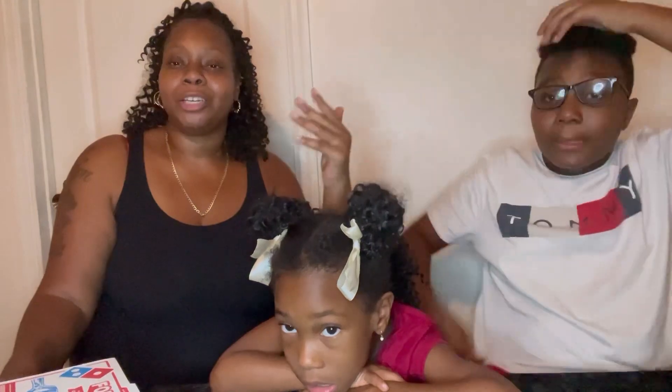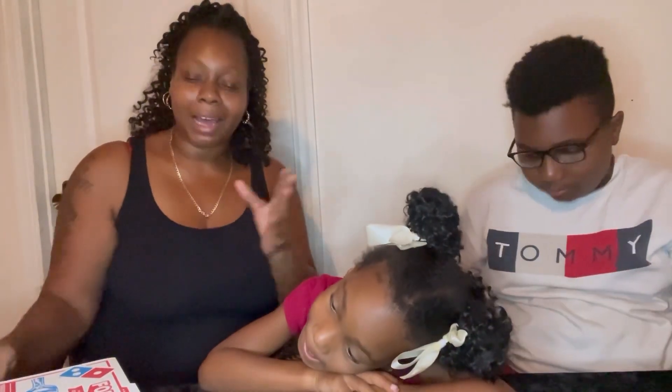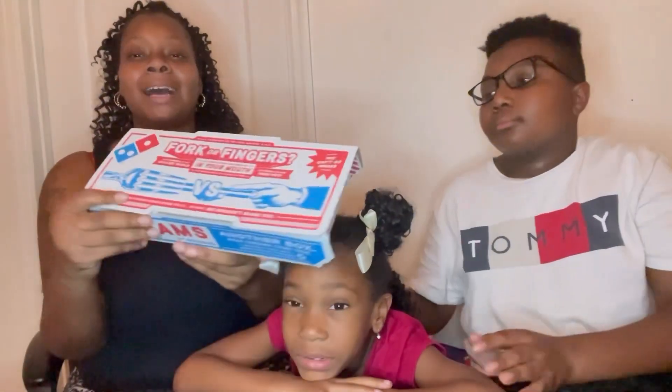We're having Domino's for dinner, and we were on their website and we saw that Domino's got a new pepperoni stuffed cheesy bread! As I was ordering I was like, let me get that! We're about to do this video because I didn't even know they had this. So we got Domino's!